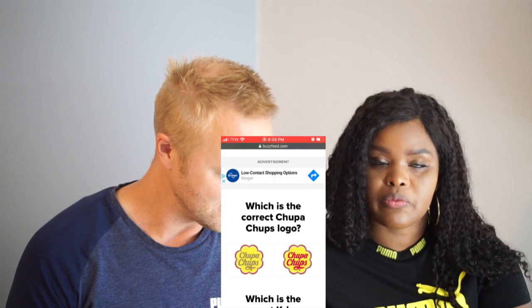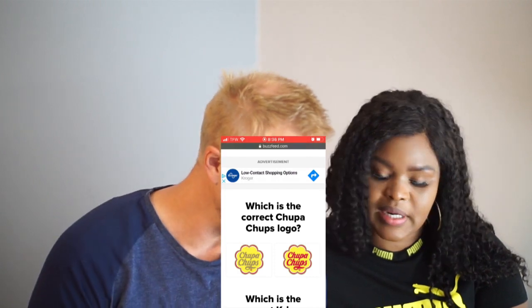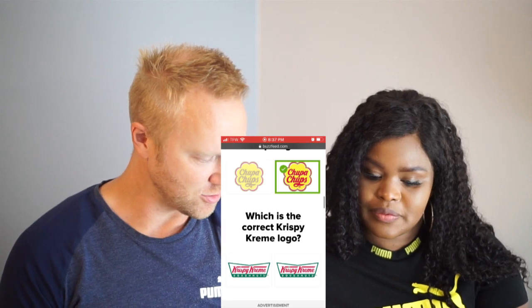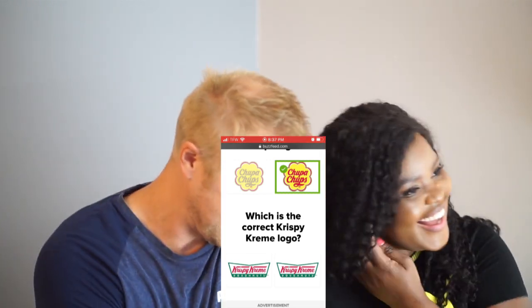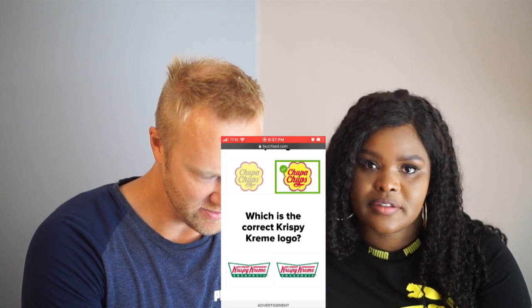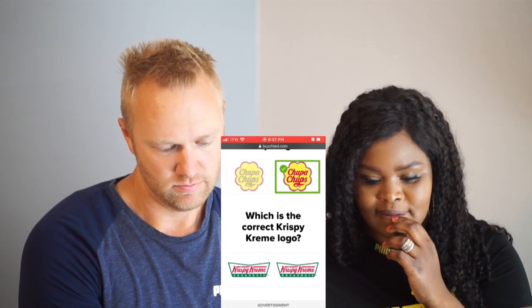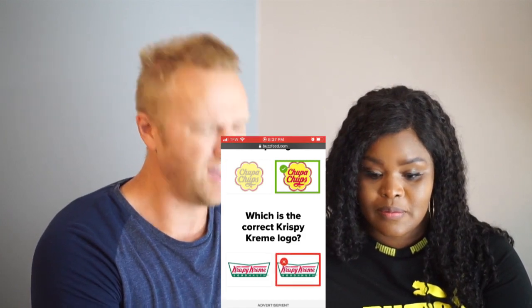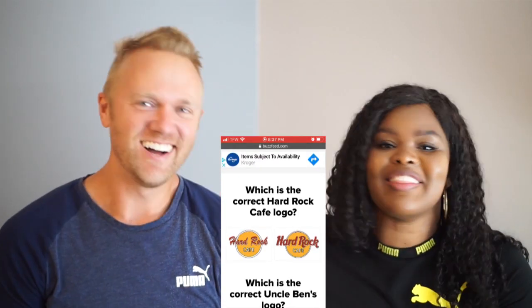Which is the correct Krispy Kreme logo? You should get this right! What's that supposed to mean — because I like donuts? No, because you enjoy donuts. See, there's a green dot above the eye on that one and a red one above the one on the left. I'm gonna go with the one on the right. Oh no — it's time! You missed it! Oh my goodness — let's go!